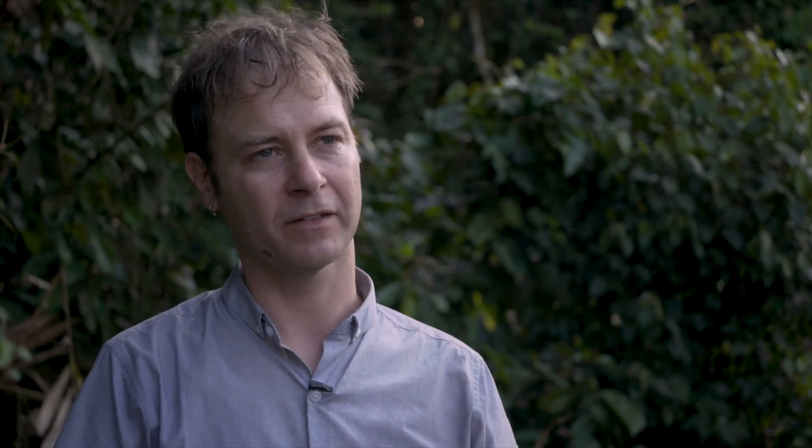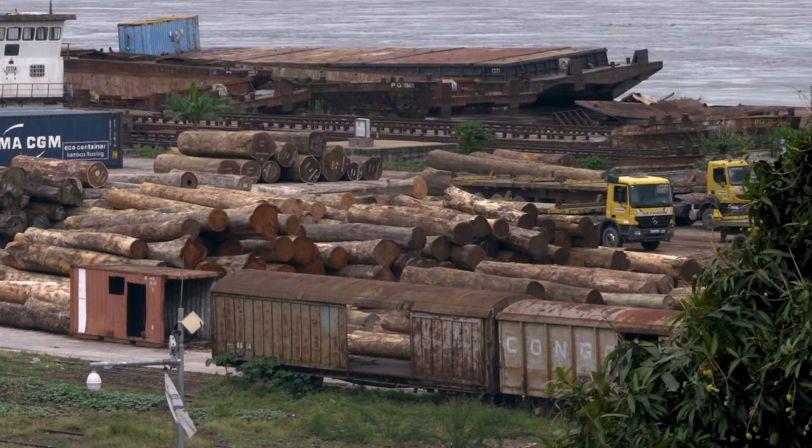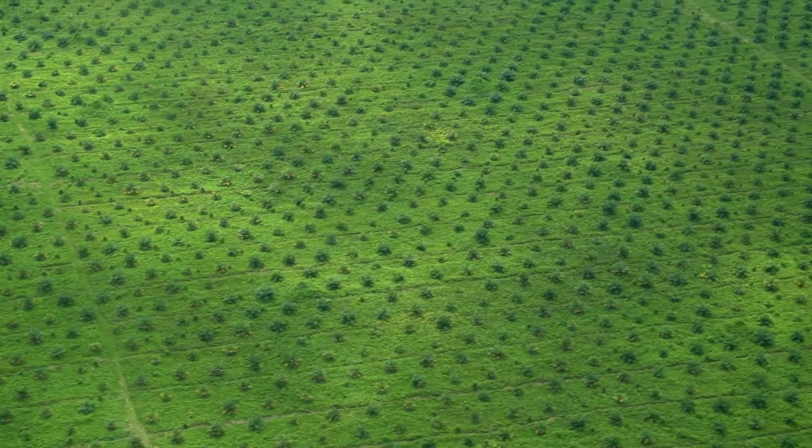We know that this peatland is quite close to the edge. If it dries out a bit, then it starts to release carbon. That could happen for a number of reasons — it could be to do with selective logging, it could be logging all the forest, it could be removing the vegetation and draining it for, for example, oil palm or other large-scale agricultural commodities.